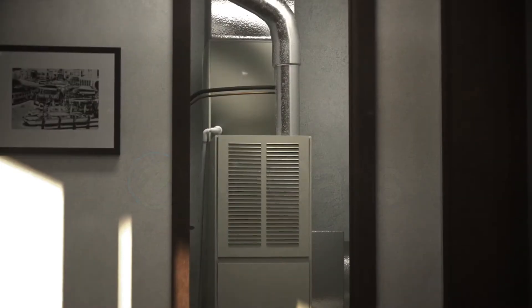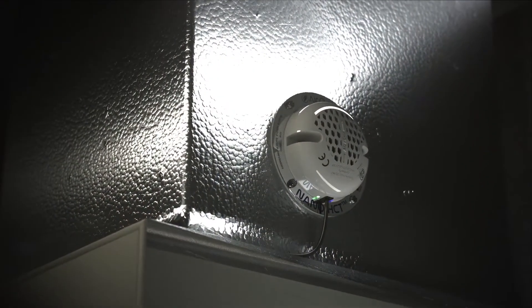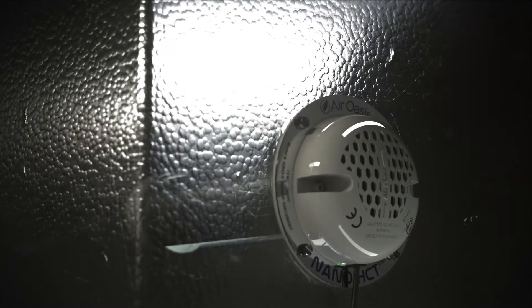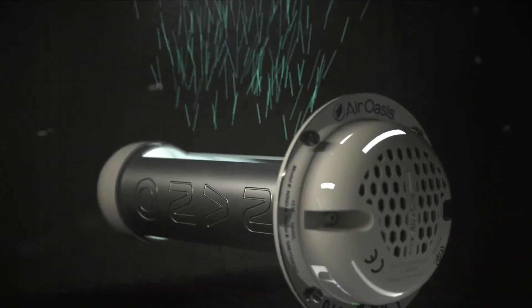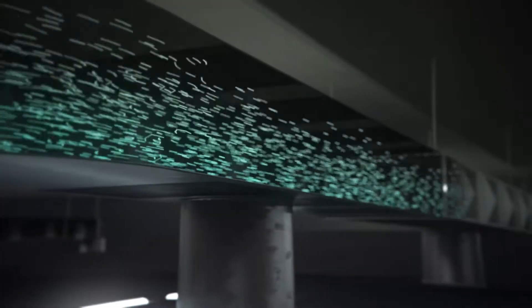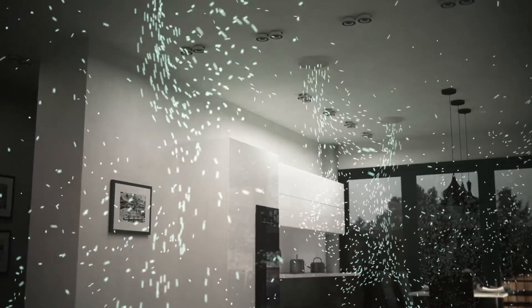This duct-mounted unit is capable of cleaning the air and surfaces in every room with its proprietary technology based on NASA research. The unique lamp and catalyst combination creates contaminant-killing ions. Mold, allergens, bacteria and viruses are deactivated in every room. These long-lasting ions seek out pollutants and break them down. In doing this, the ions are neutralized and returned back to harmless water vapor.